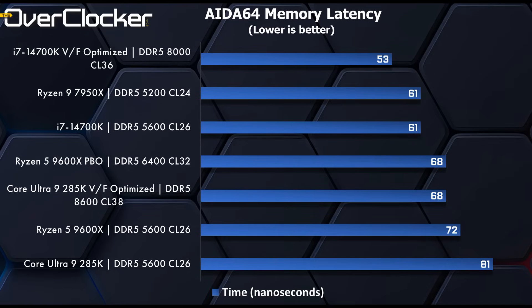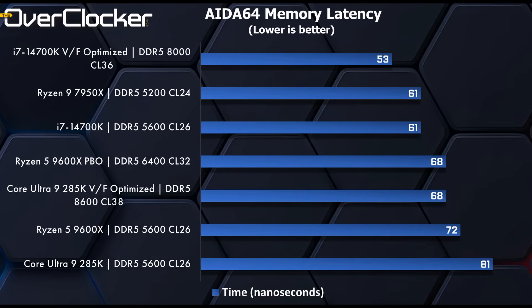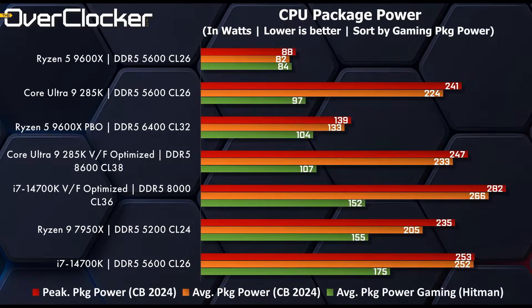Latency is not really great on the 285K. It is an improvement over the default of around 81 nanoseconds, and while going from 81 to 68 is a meaningful improvement, unfortunately it's nowhere near where it should be. In fact, it's higher latency than the 14700K at default, which is not really good.